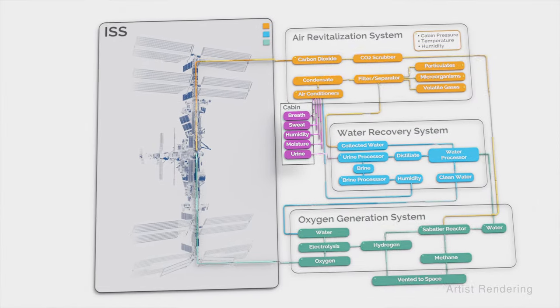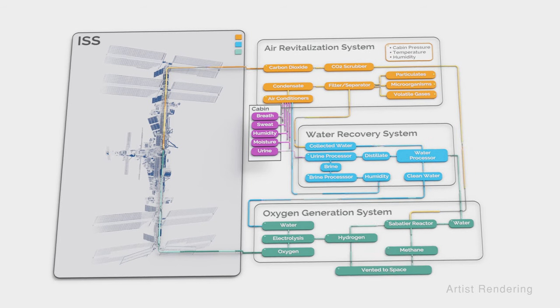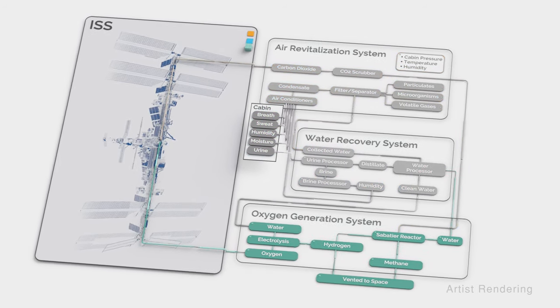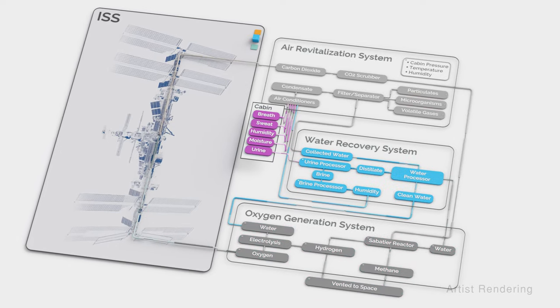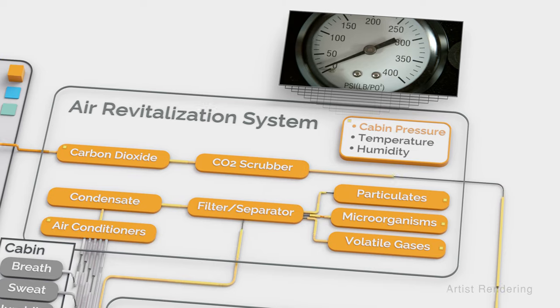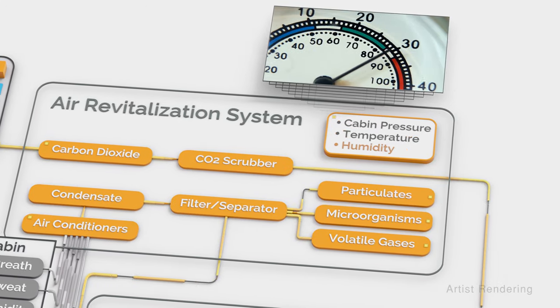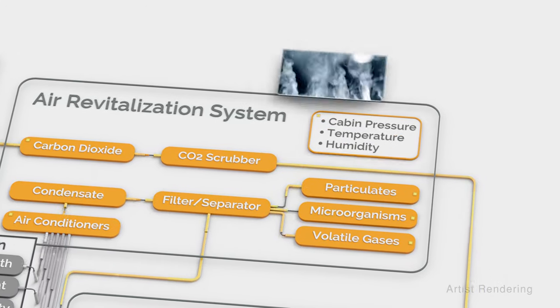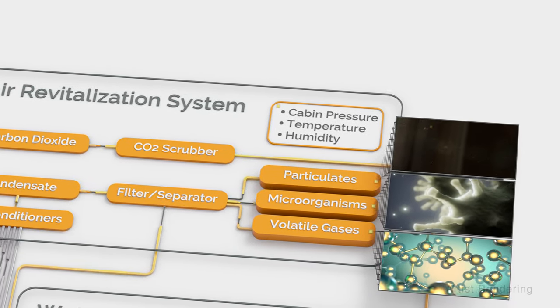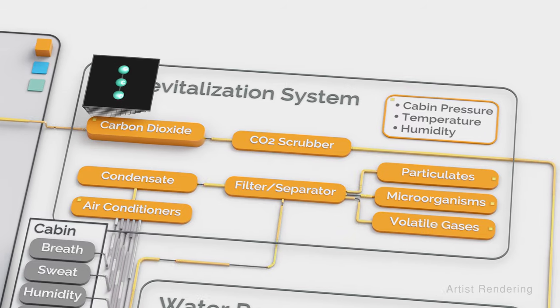ECLSS consists of three interconnected components: the air revitalization system, the oxygen generation system, and the water recovery system. The air revitalization system maintains cabin pressure, temperature, and humidity levels. It also filters particulates, microorganisms, and volatile gases from the cabin air, and removes carbon dioxide from the cabin.